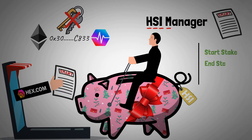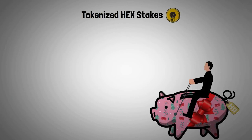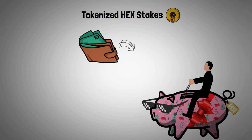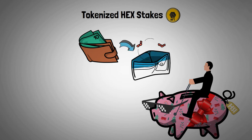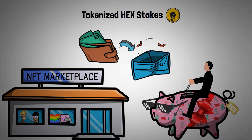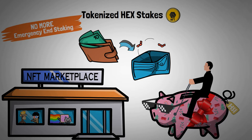The manager assigns full control over the HSI contract to its user, who can start the stake, end the stake, or choose good accounting. In addition, it also offers you the option to tokenize your HSI contract into an NFT token. This enables you to send the HEX stake within this tokenized HEX stake from one wallet to another. It also gives you the option to sell your NFT on an NFT marketplace. This way, if the user is in a sudden need of money, he doesn't need to emergency end stake and be penalized for doing so. The recipient of this NFT, however, won't be able to mint or borrow Hedron, and they won't even be able to end their stake. The only option in this tokenized state is good accounting.